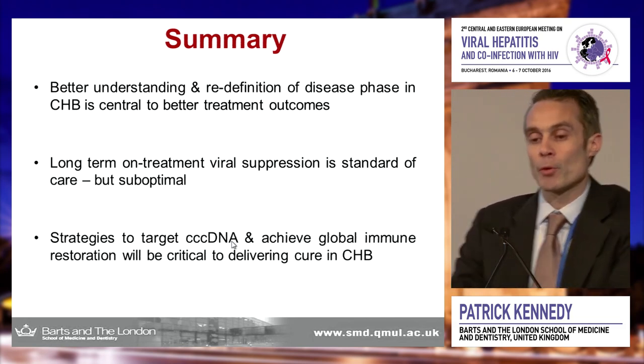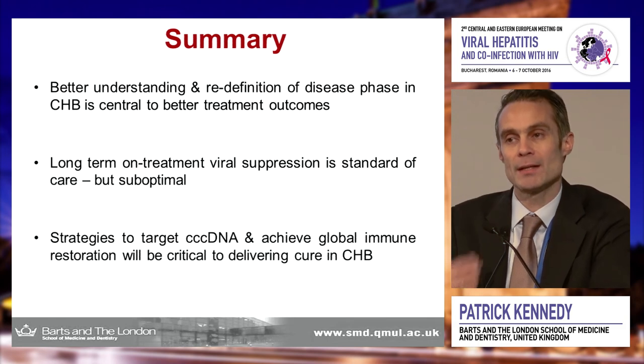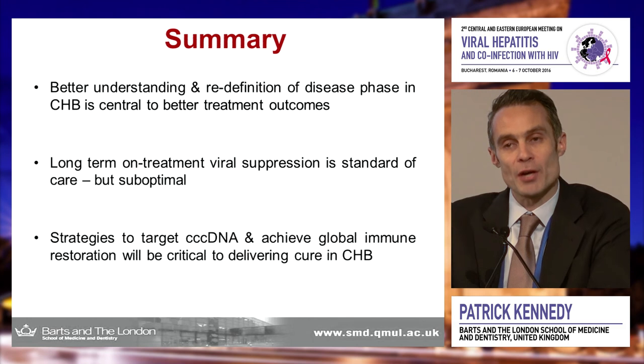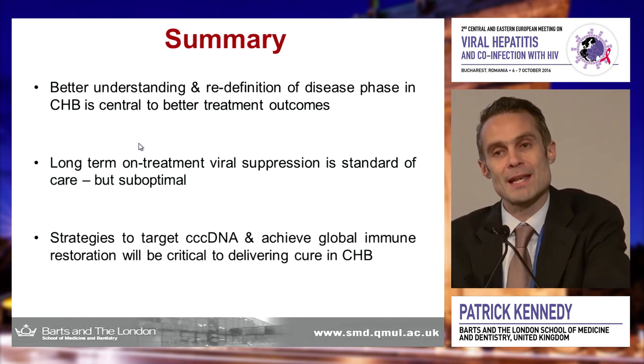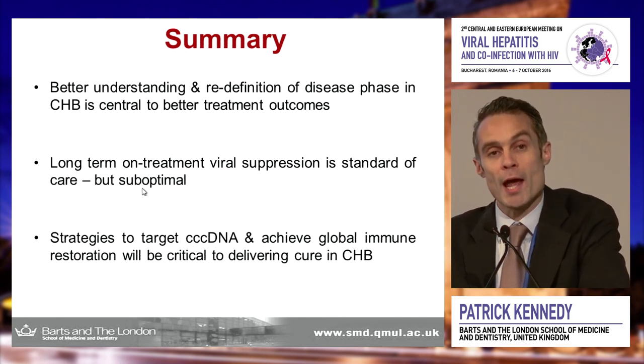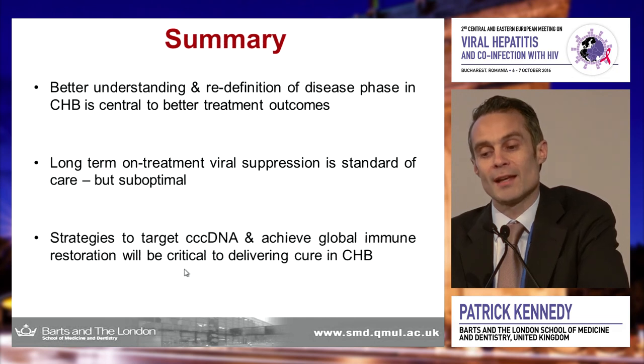In summary, one of the main focuses over the past few years has been better understanding the immune response, which has the capability of achieving viral elimination, surface antigen loss, and immune control. A better understanding and redefinition of the disease phases is central to achieving curative treatment outcomes. Long-term on-treatment viral suppression, albeit the standard of care, is clearly suboptimal. Any new therapy entering the treatment arena will need to focus on restoring immune control, restoring immune function, or targeting the CCC DNA pool which persists throughout lifetimes and allows reactivation and disease progression.